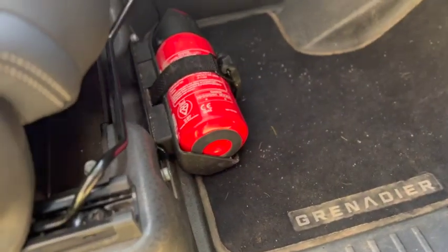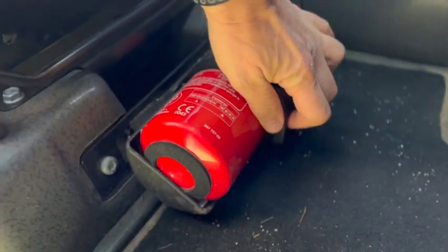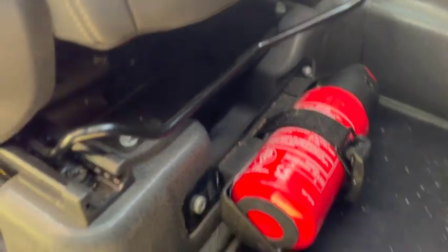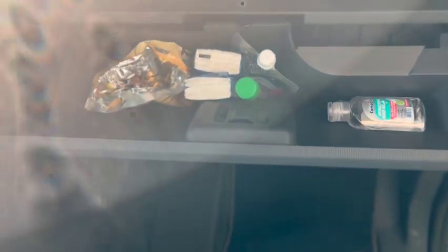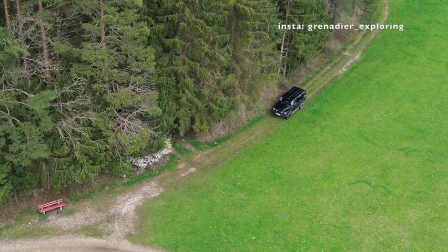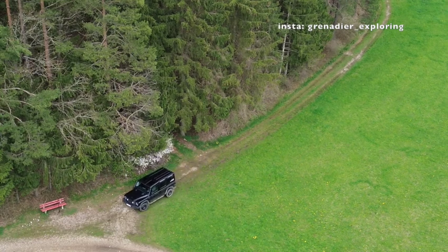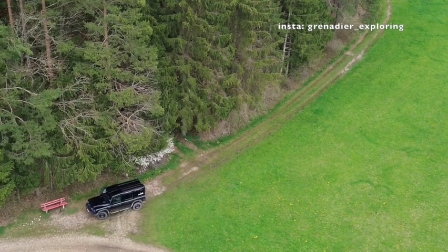I also have the fire extinguisher mounted here — the original one with a quick-release button, so with just one push it comes off and is easily accessible. Last but not least, the glove compartment: not super big, but big enough for daily items you might need. That was today's episode — I hope you enjoyed the information. If you have any questions, leave them in the comments. If you like the channel, please subscribe. Thanks!